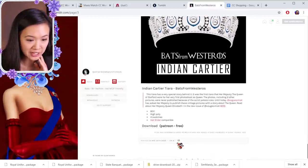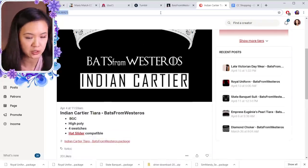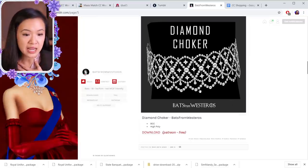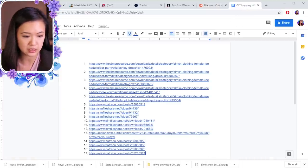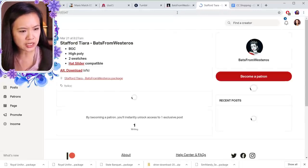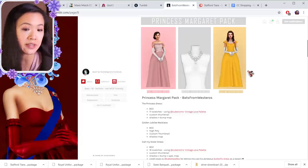Oh my gosh, this is gorgeous — this is a new crown that I don't have! Downloading it — it's called the Indian Cartier and it even has a little backstory behind it. That is so beautiful. Bats, if you're watching this, this is amazing — that was number sixteen. They also have a diamond choker — this is gorgeous, oh my god. The diamond choker is number seventeen. There's another one that looks kind of similar to one Bats already has — I'm going to download it anyway, and that's number eighteen.